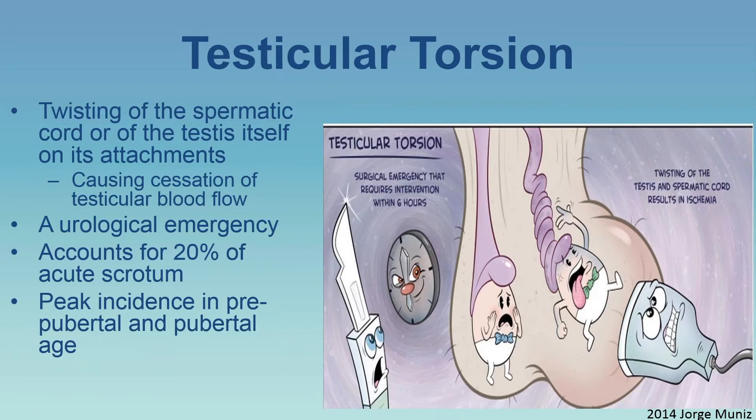Now let's move on. Acute scrotal pain requires prompt diagnosis for appropriate treatment. The differential diagnosis includes infection versus torsion — in the absence of trauma. Testicular torsion is the twisting of the spermatic cord or testis on its attachments, resulting in cessation of testicular blood flow. It is a urological emergency, accounting for 20% of acute scrotums, and peaks in prepubertal and pubertal age. The key concern is the viability of the testis — you cannot salvage it after a certain time.